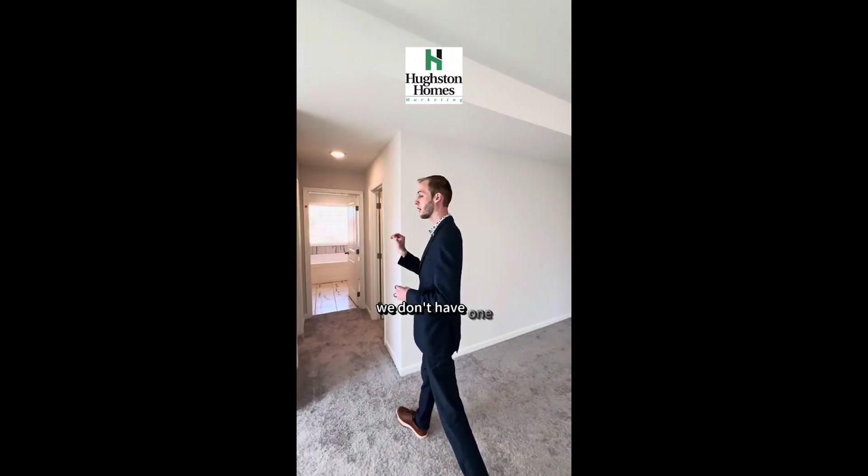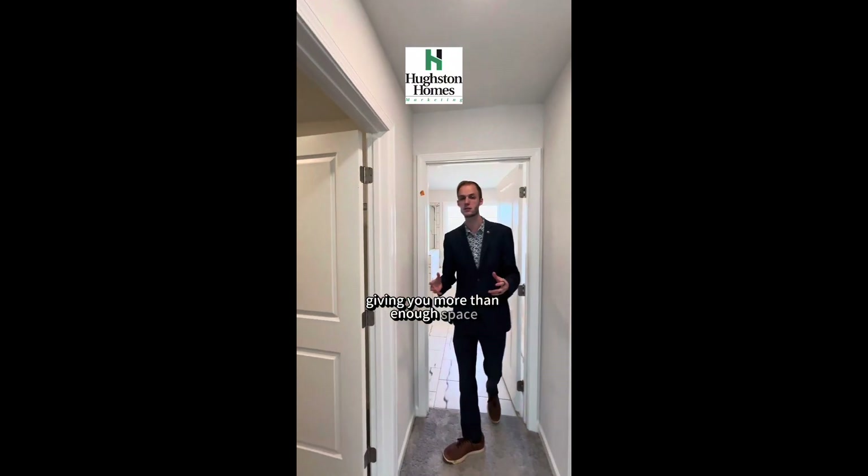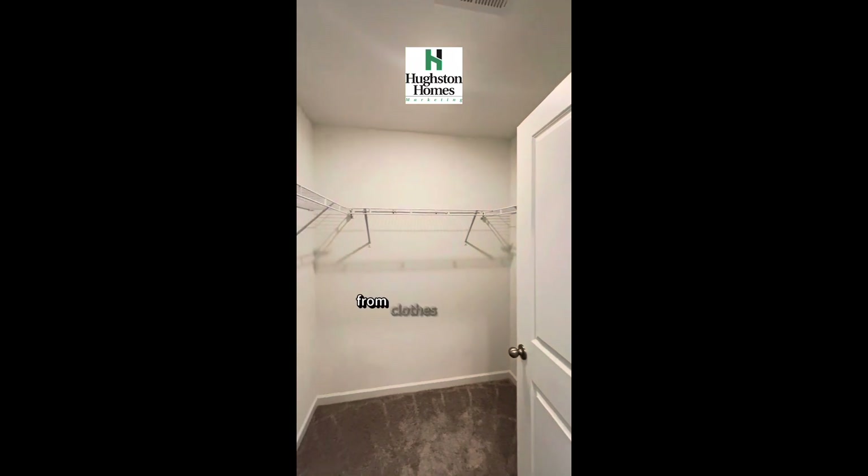Going beyond that, we don't have one but two walk-in closets, giving you more than enough space to store everything you need — from clothes to dressers and more.